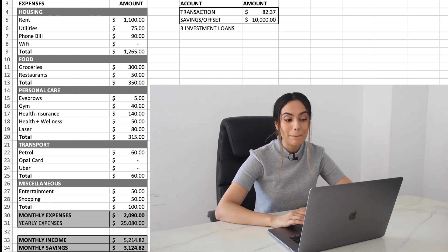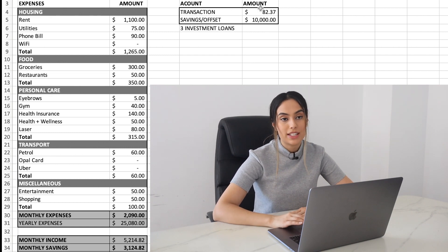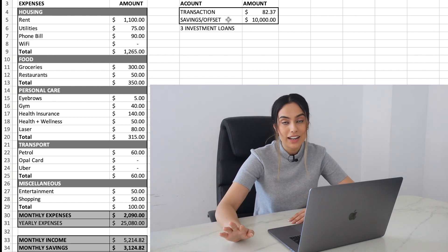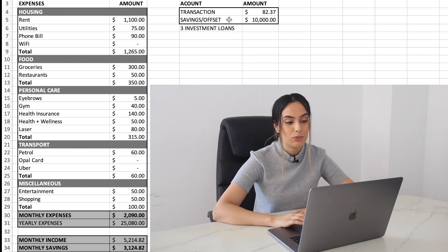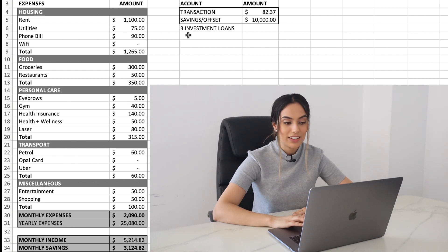I just wanted to mention my current account balances. I have a transaction account where my pay comes in — I pay any outstanding amounts first, then the rest goes into savings. Because I recently fixed my loans for one year, I don't have an offset account, so I opened a savings account. I've got approximately $10,000 sitting there, earning a high interest rate because I am an employee of the bank — we have staff bonuses.